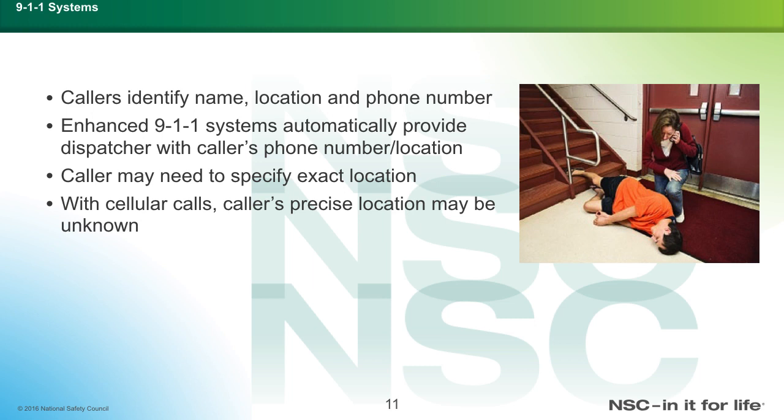Regarding the 911 system: callers identify their name, location, and phone number. The enhanced 911 system automatically provides dispatchers with the caller's phone number and location. Callers may need to specify their exact location. With cellular technology, a caller's precise location may be unknown.